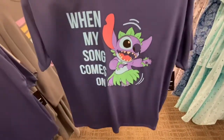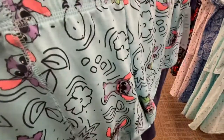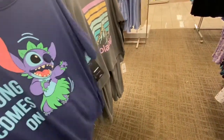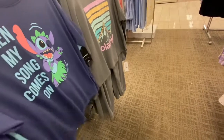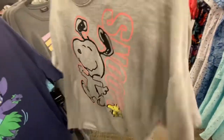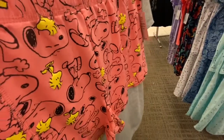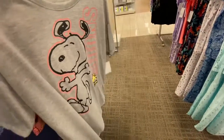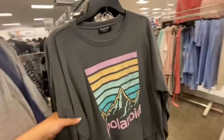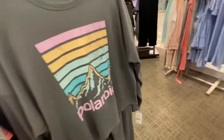And then they have Stitch. And then they have this Polaroid set that I showed you. And then they have Snoopy — his shorts are super cute too, the colors. It looks super comfortable. I showed you this one in another video.